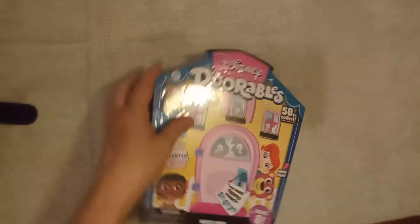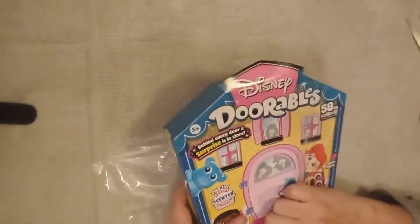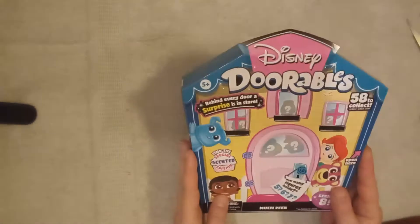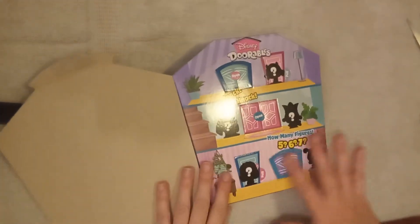So let's open it up. I've got my scissors — cut that packaging open. And it says, 'Behind every door is a surprise in store.' 58 to collect. So we're going to open it up and look, it's the door.